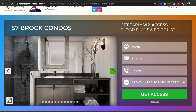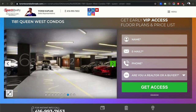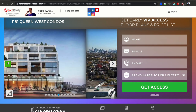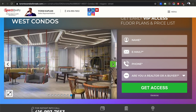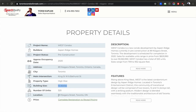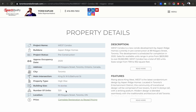The three projects I've shown today are unique, beautiful, boutique, and well made for living — not a lot of investors in any of them. Therefore if you invest, the chances are most people around you are owner-occupiers who bought to live. You won't find a lot of tiny units in these buildings. West Condos has 320 units, 1181 Queen has 112, and 57 Brock has 97. Total combined is about 520 units — that's less than one single tower.